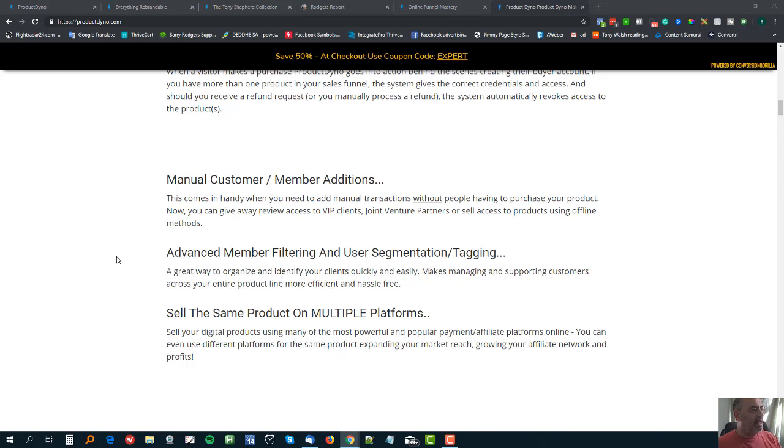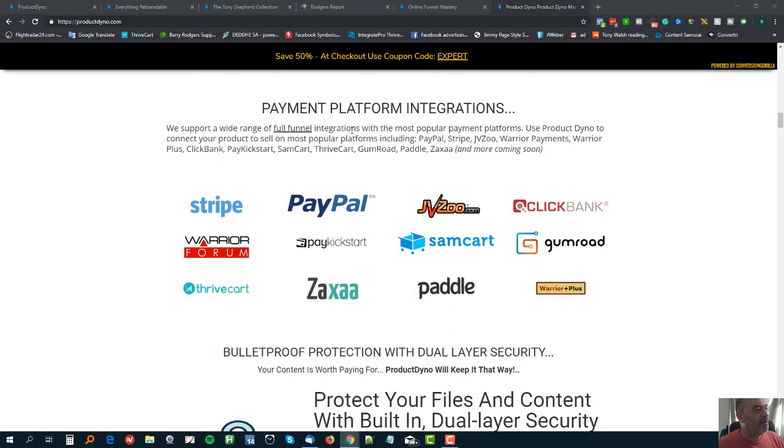You can add customers manually and you can have customers expire. For example, if you wanted to set up JV access for a site but only really wanted that access until the day after the launch - it's been known that some people with JV access, particularly fairly new affiliates, will share it with others - so you can have it expire, which is cool.